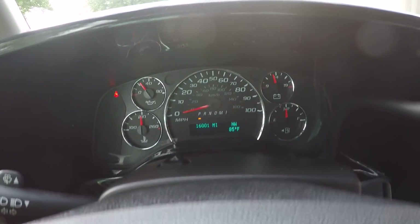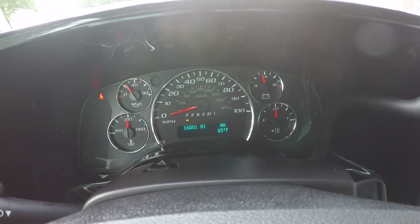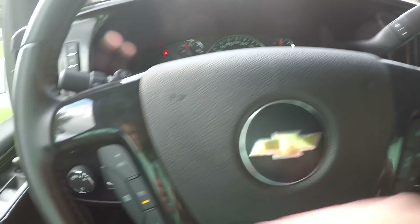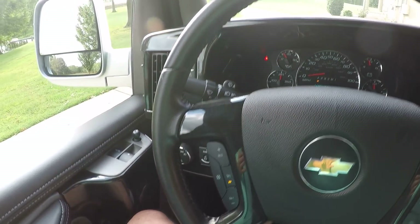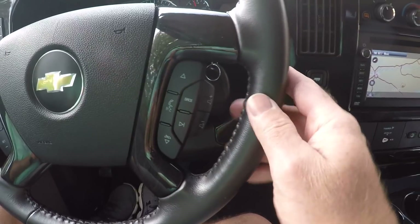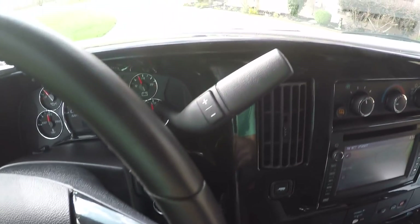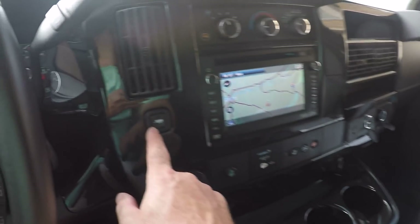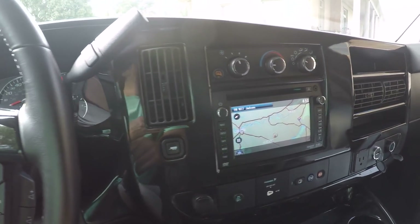It's got a good Carfax. Got your compass and outside temperature display, plus cruise control and audio controls on the wheel. It's got a six-speed automatic transmission with manual shift, and you've got a tow mode right here that'll change the shifting pattern.